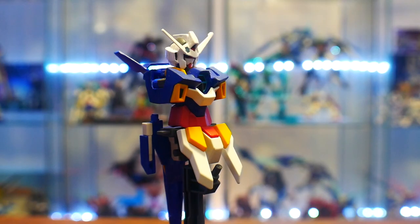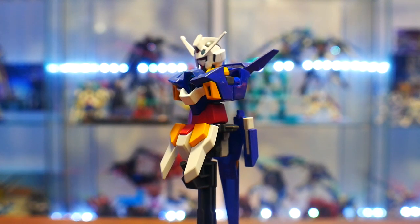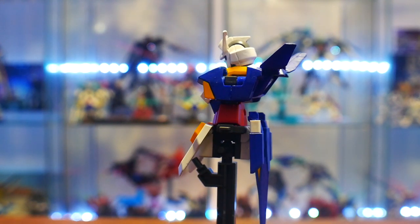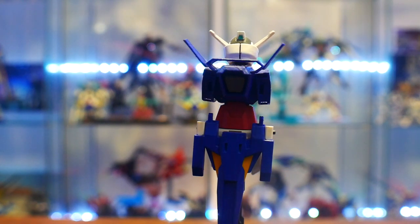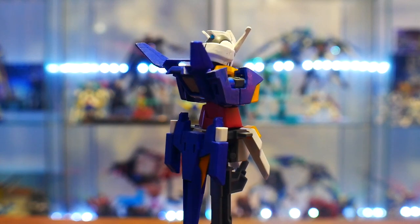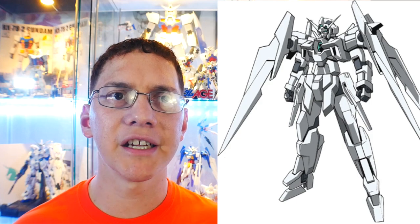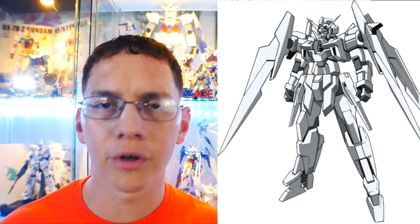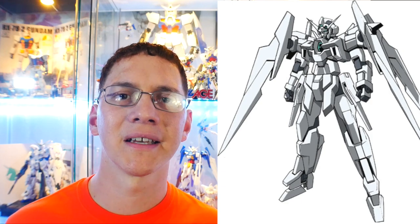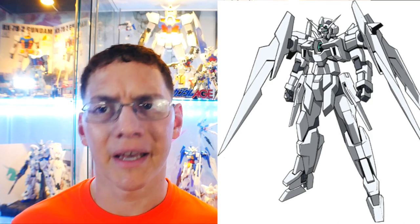For the Age Two, you'll have the main body as shown in the video. You can use any clear or titanium finishes for the High Grade, and there's also the SD and MG. You can use the Age Two Special Version or the Wolf version — basically the all-white Age body — since it is still compatible with the wear system and is eligible for this contest. The Age Two Dark Hound is also eligible.